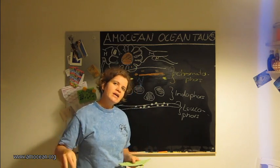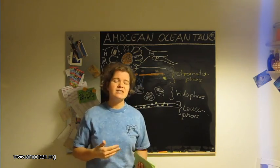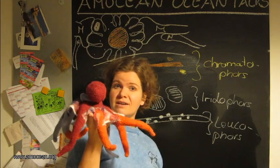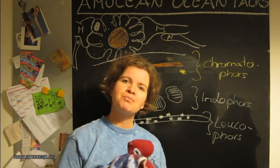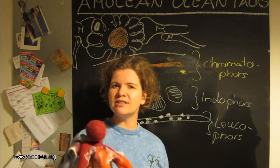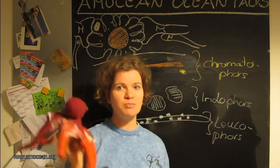Thank you for watching this episode of Emotion Ocean Talks. I hope you liked what you learned about octopuses and you will tune in again for another ocean talk. Thanks and goodbye.